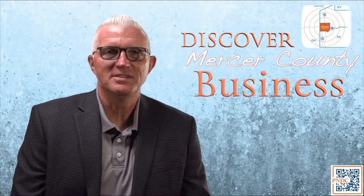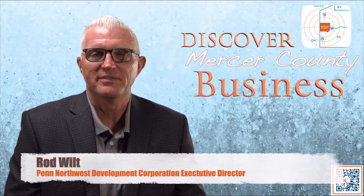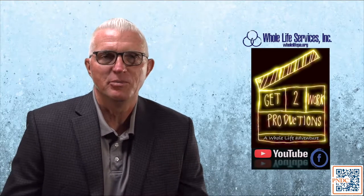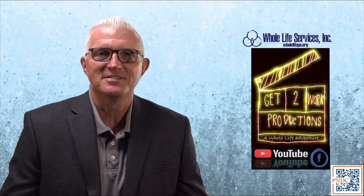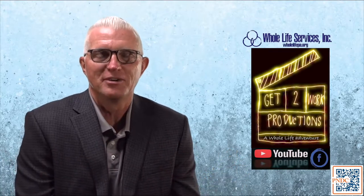Hello and welcome to this brief edition of Discover Mercer County Business. I'm your host Rod Wild and I'm the executive director of Penn Northwest Development Corporation. Today we're coming to you from the state-of-the-art studios at Get to Work Productions and we want to thank Gino Blair and his staff for having us today and doing a great job with this video production.